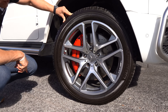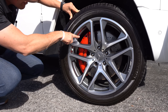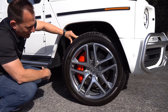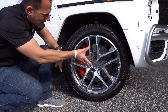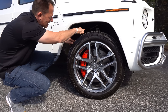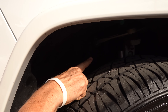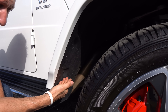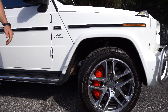Six-piston calipers are going to clamp down on those rotors that are over 15 inches in diameter — cross-drilled, fully ventilated — and they're wrapped with these awesome Michelin tires. 285 on the width, 45 series sidewall, on a 21-inch wheel. You can also see the suspension bits: the upper control arm and all the other mounting points for the shock absorbers. Plus, you're going to see the actual exhaust coming off the engine and flowing down the side of the vehicle. You don't see that on any of those other luxury SUVs.